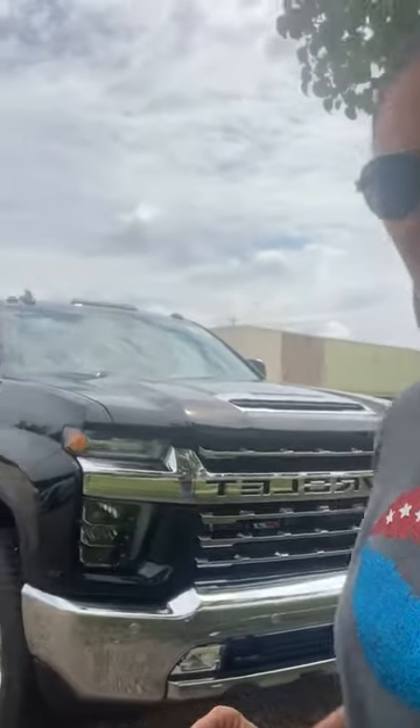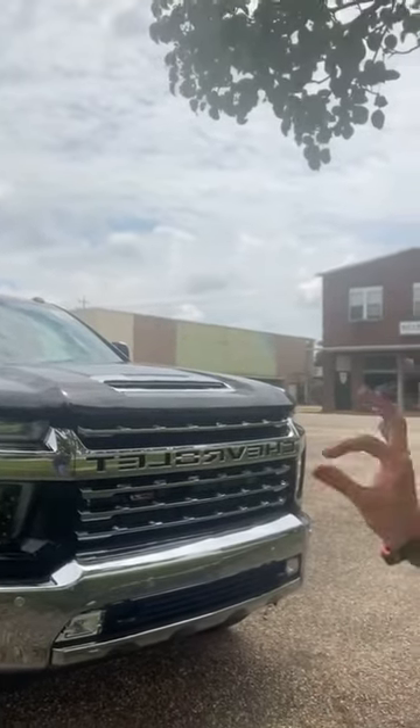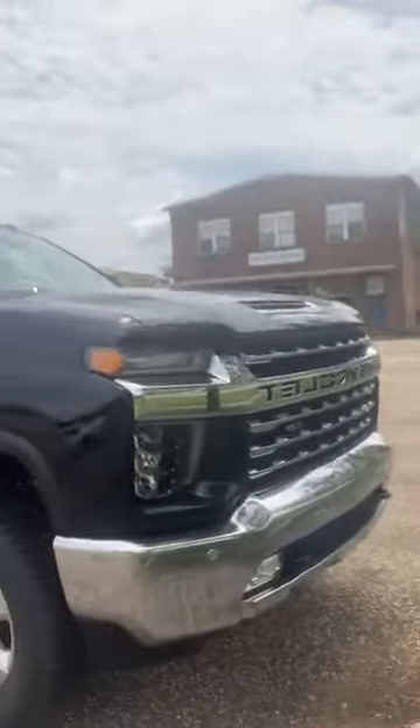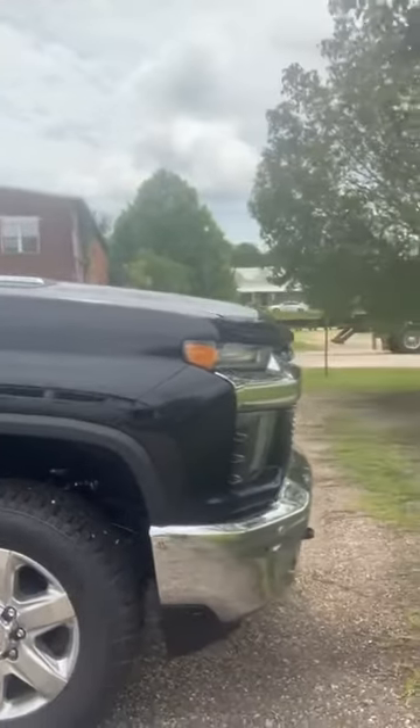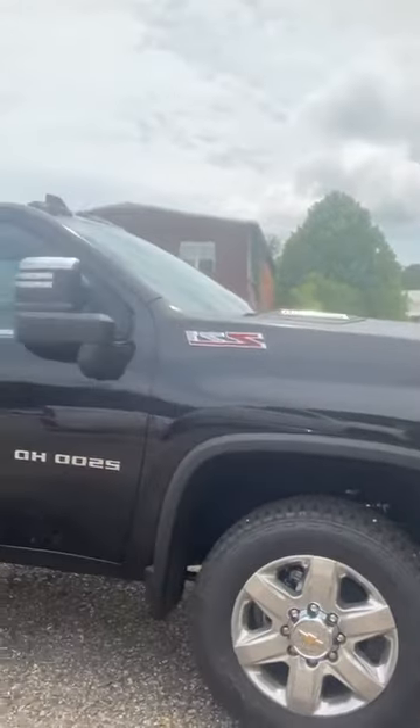Happy Friday everybody! Stephanie here at Chatham Motor Company with the Noble pick of the day. It is pretty much a unicorn — it is a 2021 Chevy 2500 LTZ. Beautiful truck. Look at that sporty chrome grille with Chevrolet in the front. I love it. It has the Duramax diesel and Allison transmission.